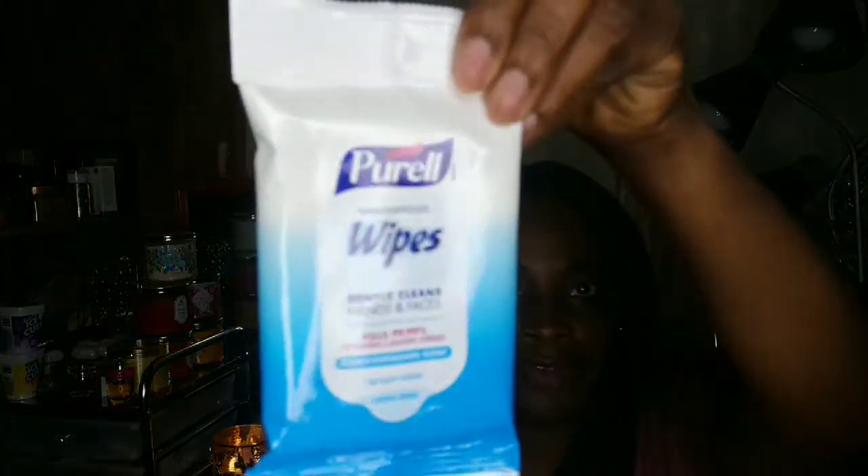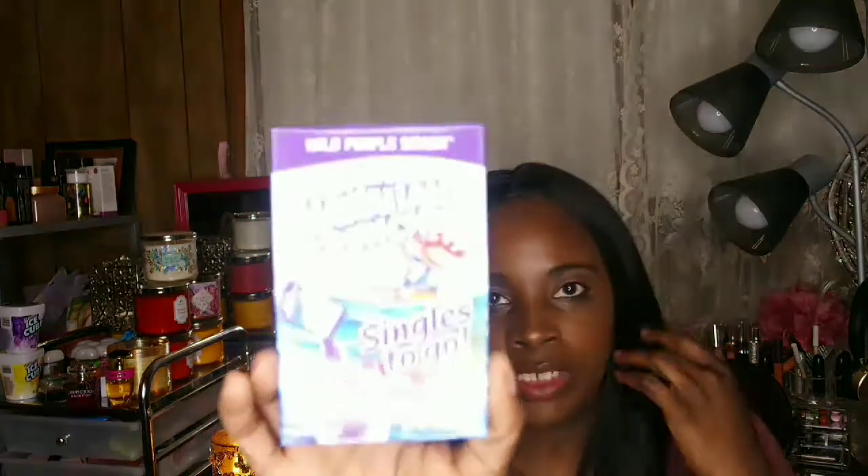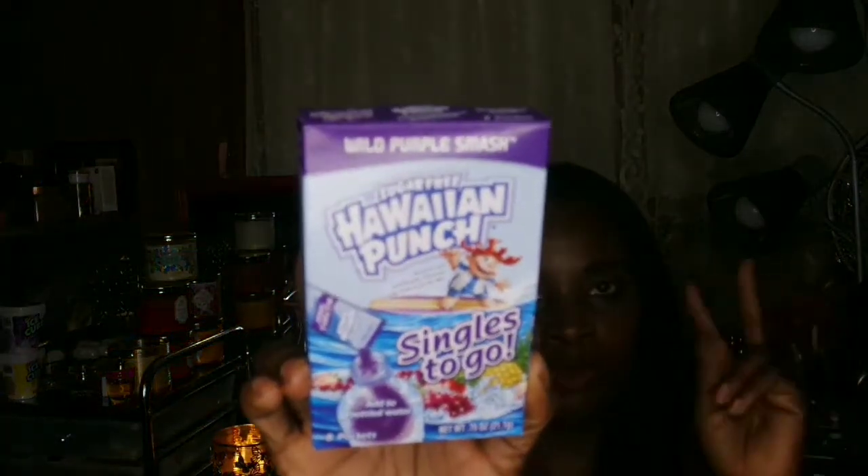Last from Dollar Tree — I picked up some more Purell wipes. I love these for traveling or just to have in my purse. I picked up two. I also picked up a sugar-free Hawaiian Punch packet — I picked up two, opened one which is in my purse, so this is the second one that I have.